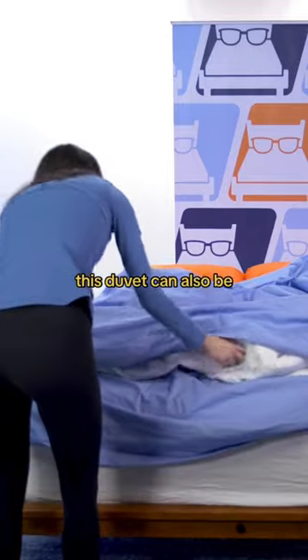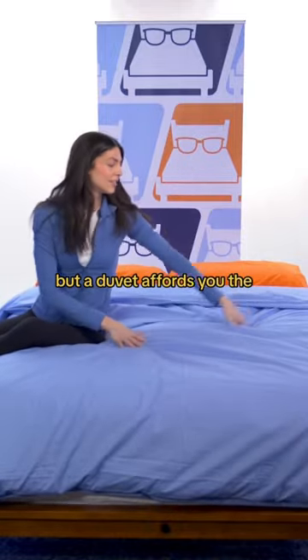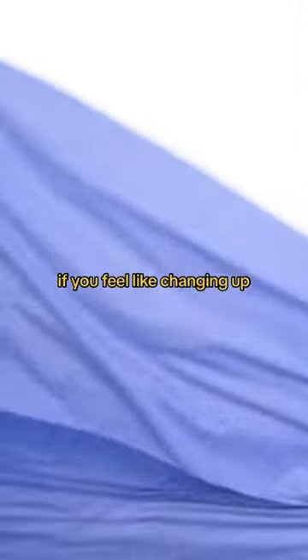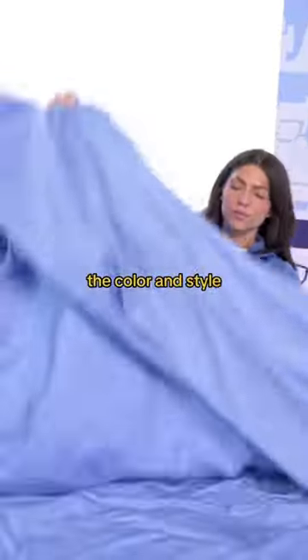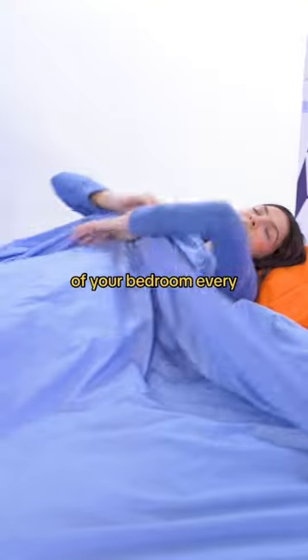This duvet cover can also be removed for easy washing. Having to deal with an additional component to your blanket may sound inconvenient, but a duvet affords you the option of switching out the cover if you feel like changing up the color and style. This is a big plus for those of you who like to change up the vibe of your bedroom every now and again.